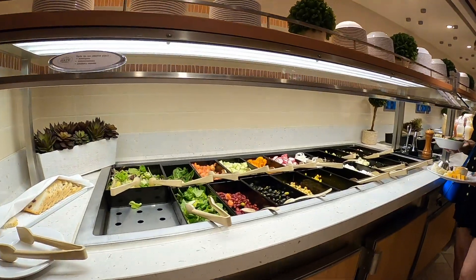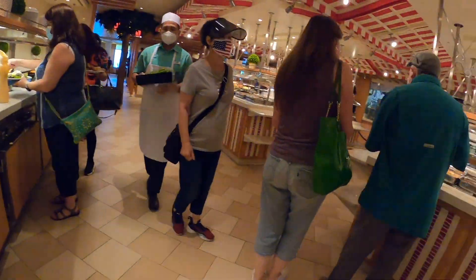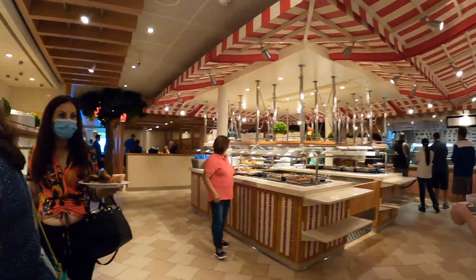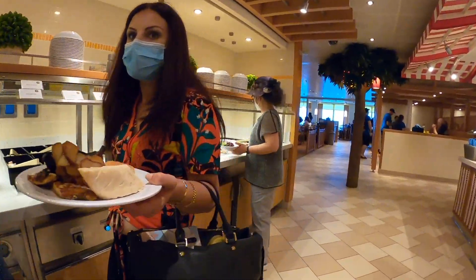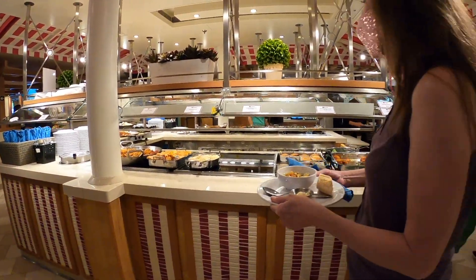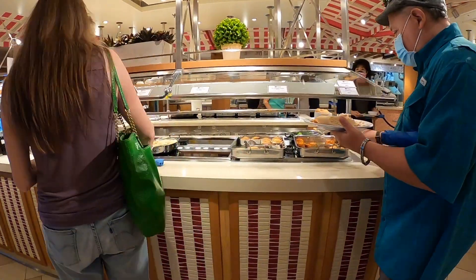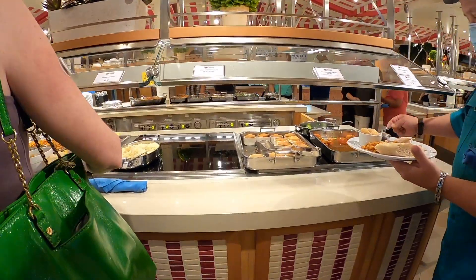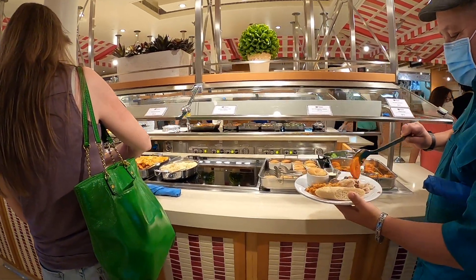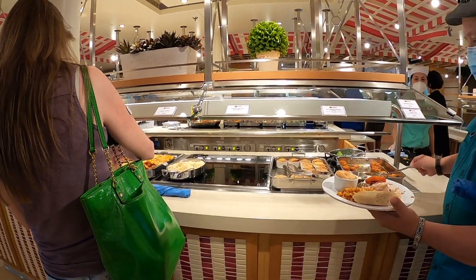Salads, fixings for salad, salad dressing. What is that? Carrots? Sweet potatoes? They're yams. Old-fashioned chicken pot pies.